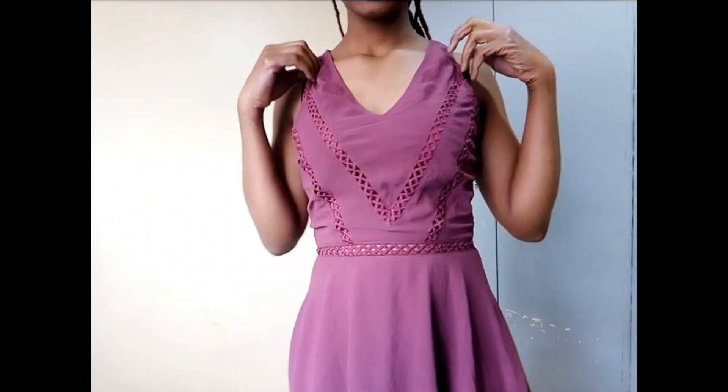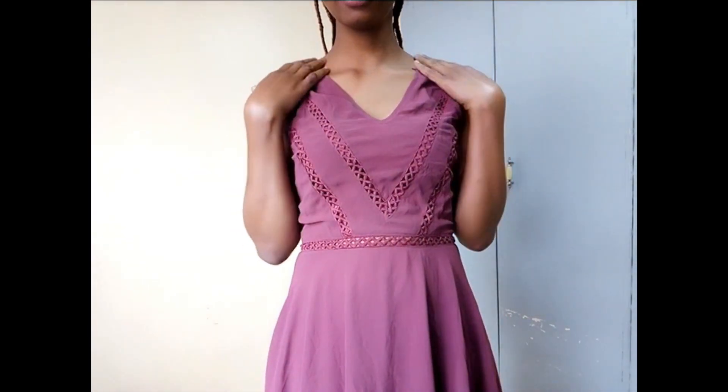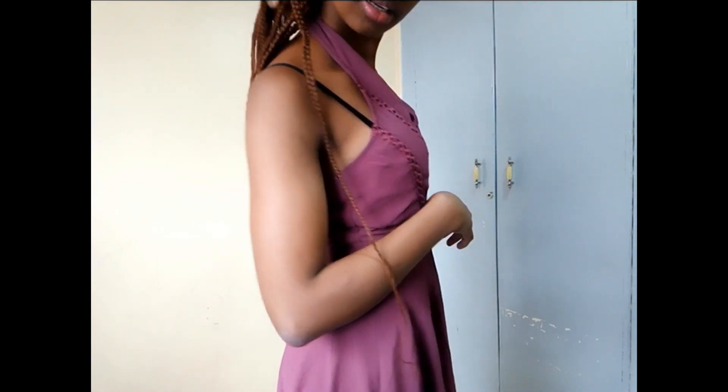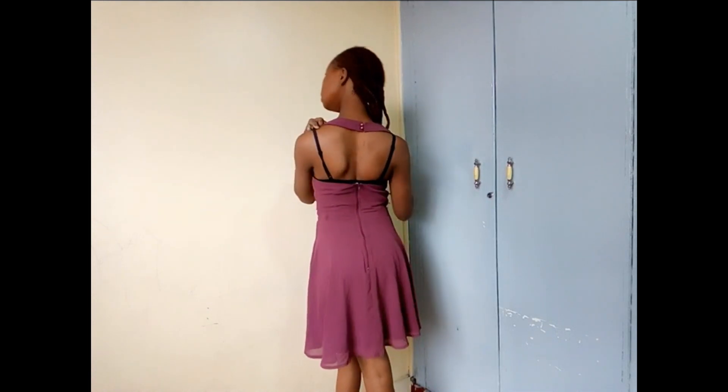The next outfit is this cute, cute, cute dress. See the details here and the V-neck — though the neckline is a little bit bigger, so I'll also take it to the tailor to fix it. I think I'll cut it so that it fits better. This one is also 50 Kenyan shillings. I just love it — I love, love, love it!